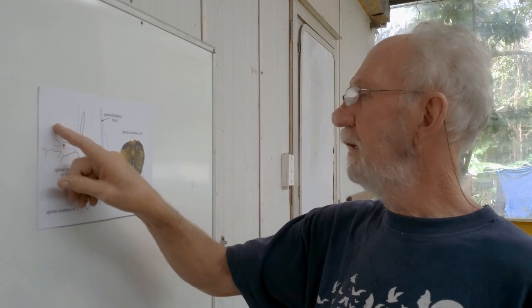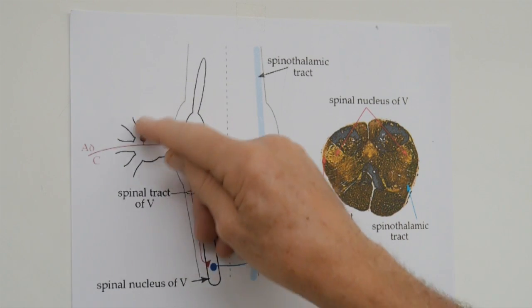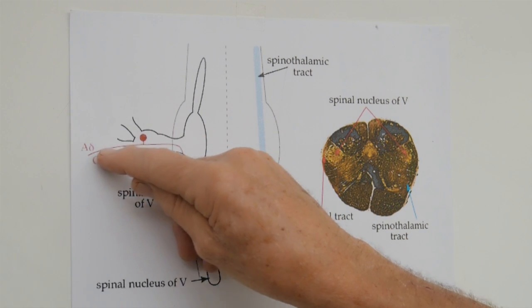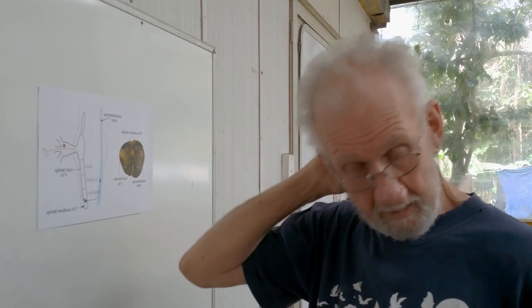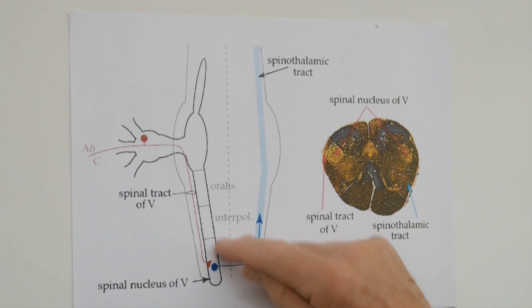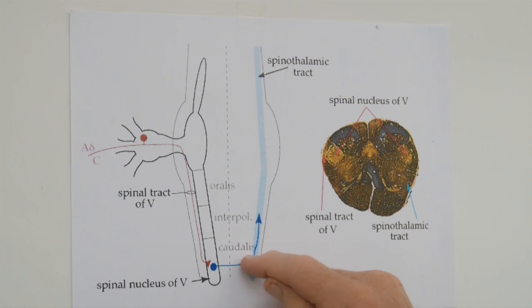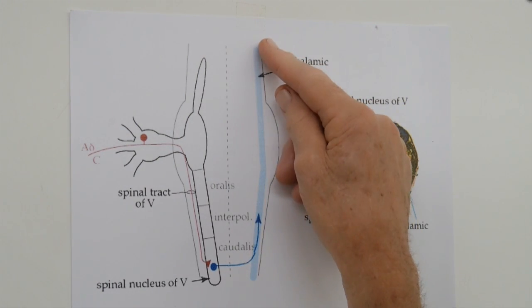We can see that here are our three branches. Here is the trigeminal ganglion, trigeminal nucleus. You can see there's a little nerve coming in, there's a cell body, and then the nerve goes down in your brain space, in your upper part of the spinal cord. And it terminates there — this is where the processing of your sensory information goes on. And then it gets sent up to the brain and we actually become aware of the sensations.